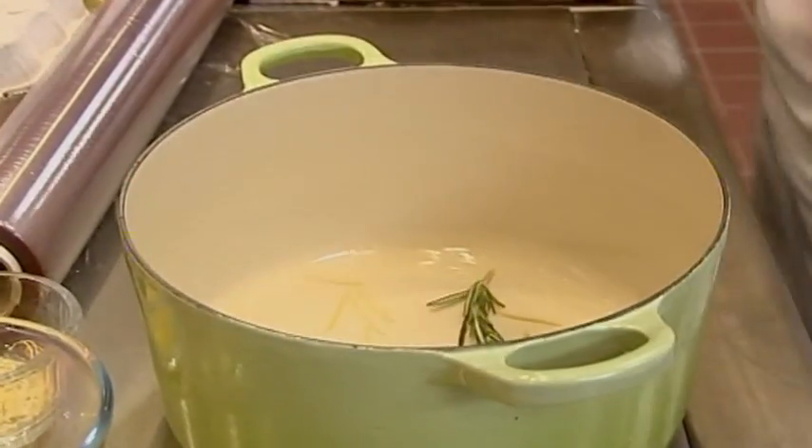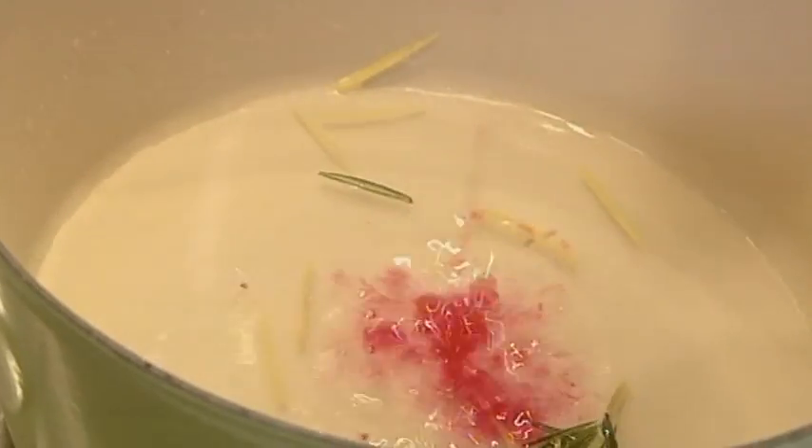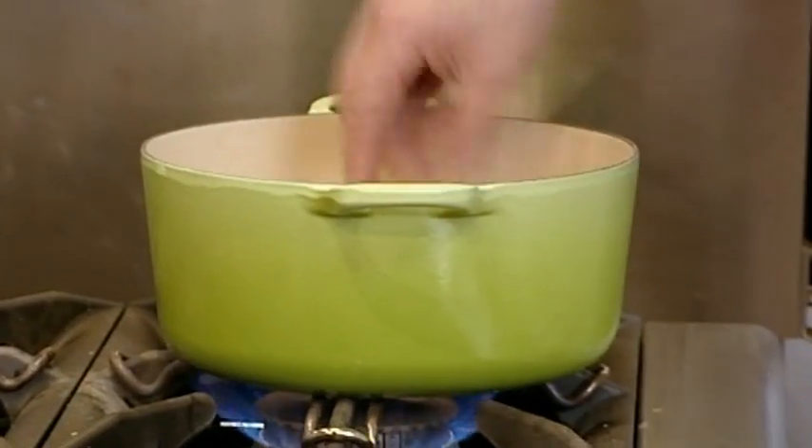Richard's compote is essentially a fruit stew. He's going to simmer the rhubarb in a syrup, which he's making out of sugar, water, a dash of grenadine, ginger, and a hint of rosemary.